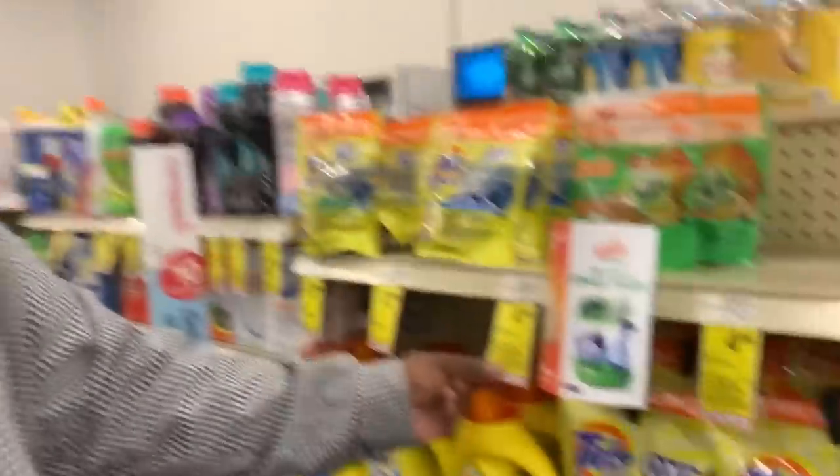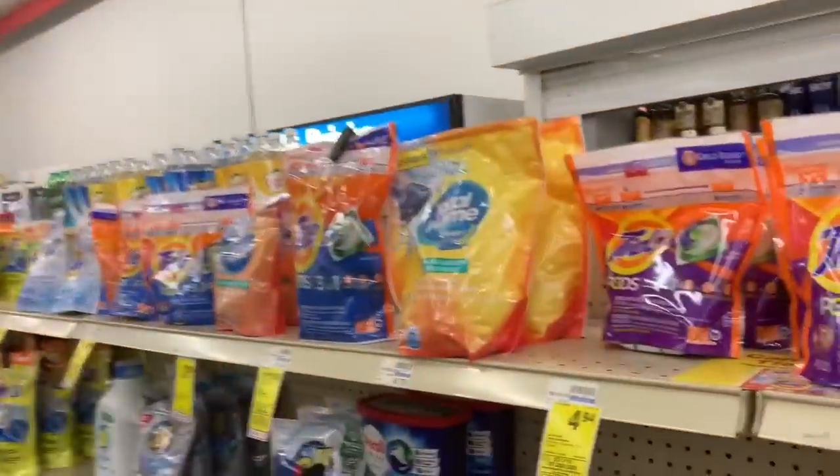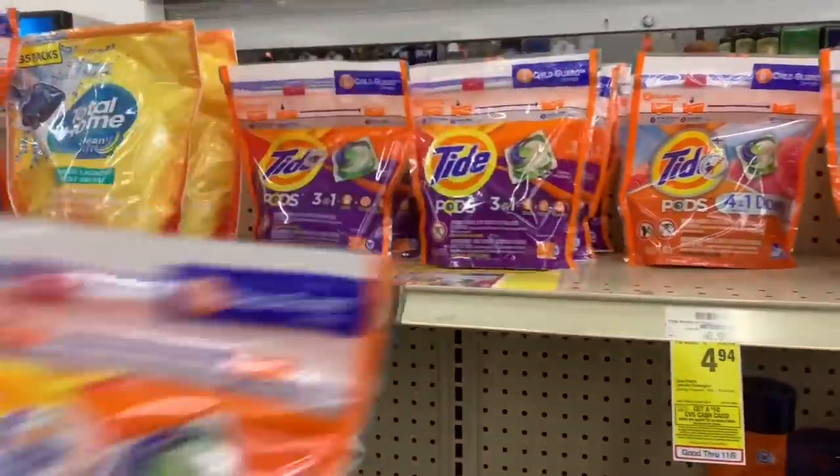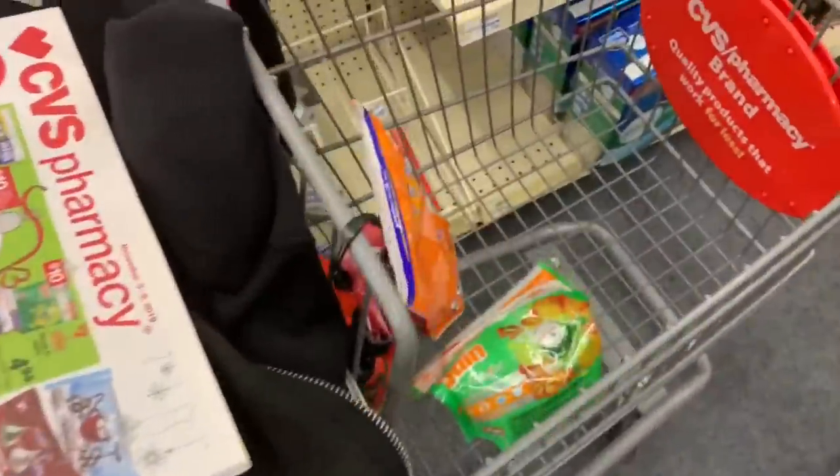Next we'll be grabbing some Gain Flings, 14 to 16 count, for $4.94. I wanted the liquid but they're out of it — hopefully I'll find it on the end cap — so we're getting these Tide Pods for $4.94 and throwing them in the cart. Next we'll also grab Tide Pods Go Cups 16 count for $4.94 — always go for the 16 count, biggest bang for your buck.